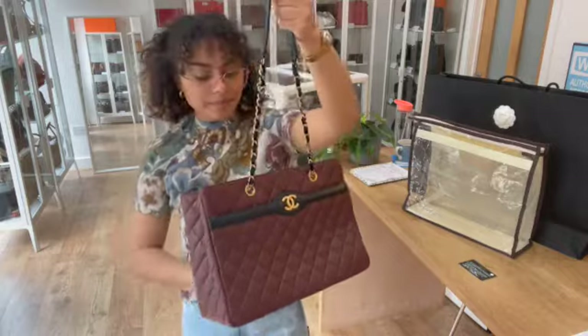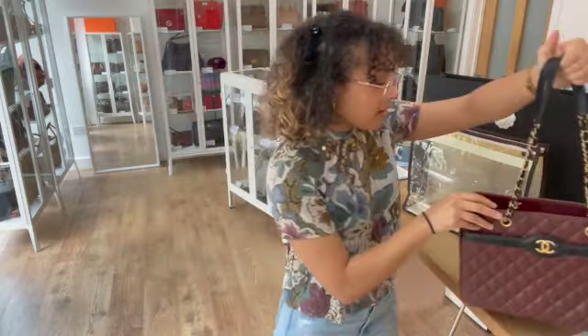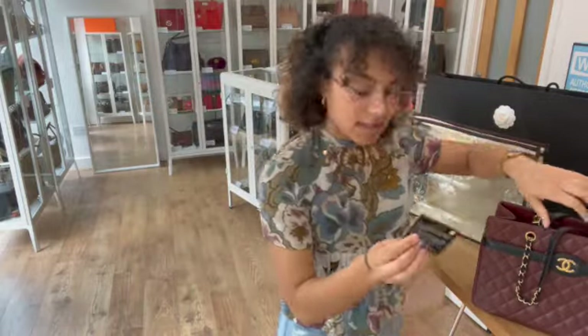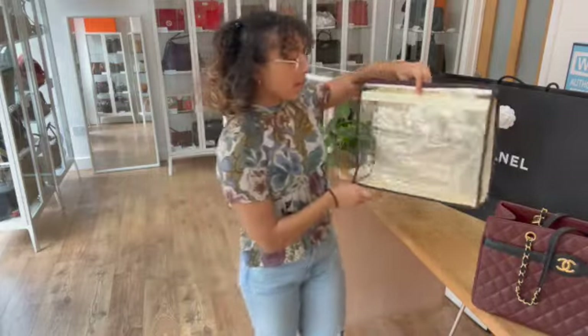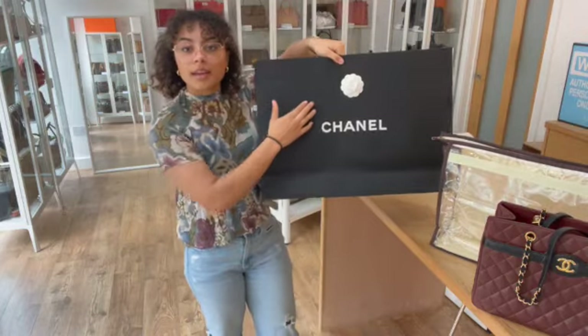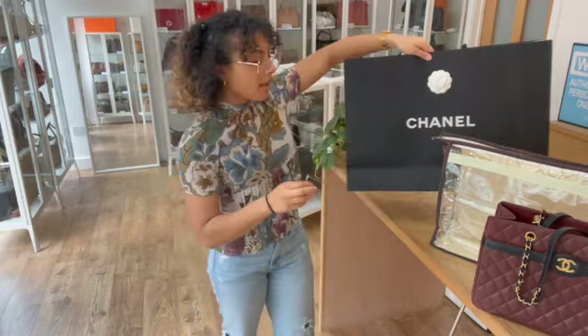It's a stunning bag in a really gorgeous condition. It comes with the Chanel authenticity card, a plastic storage bag, and the Chanel paper bag with the camellia flower on it.